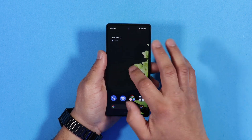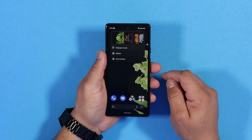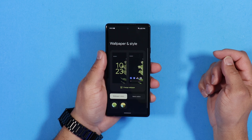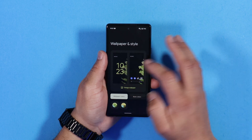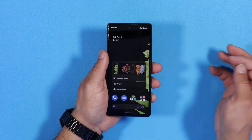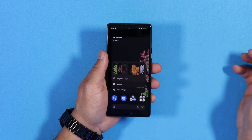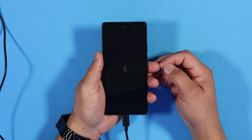Next, changing wallpapers is a little different on Android 12L. When you press and hold the home screen, you get a nice little pop-up that is more user-friendly — you can see everything in real time. When you change your wallpaper, you get to see all your icons change in real time, which is a nice polished touch that I'm glad Google did.